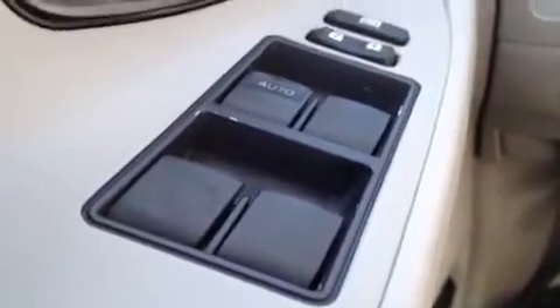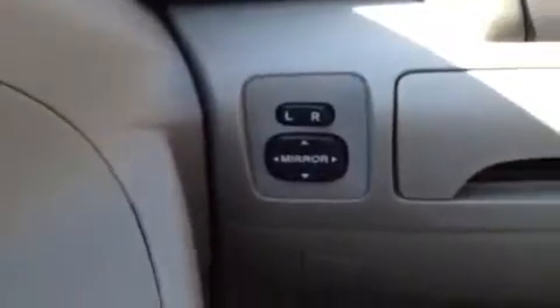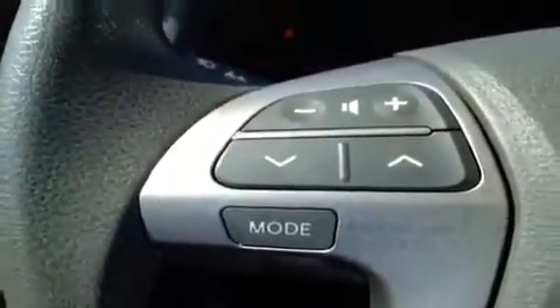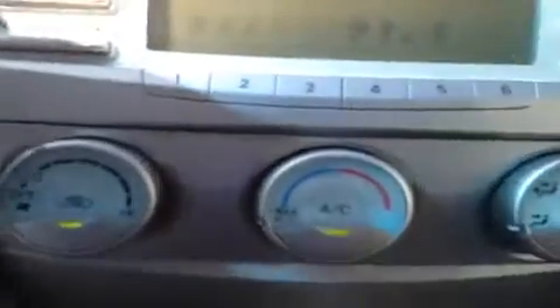Alrighty, we're here in the driver's seat where we have a bunch of great features to show you, starting with power windows, power locks, power mirrors. Right over here we have the steering wheel stereo controls, and back behind here we have the cruise control. Over here we have the AM FM radio and CD player, and right below it we have the AC controls.